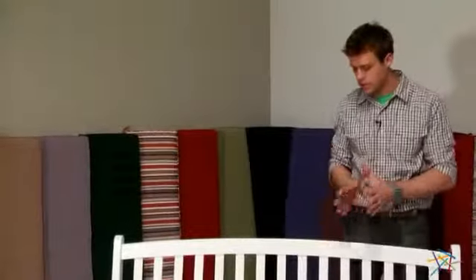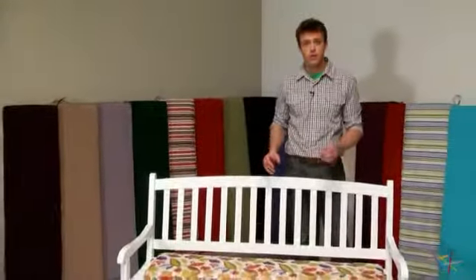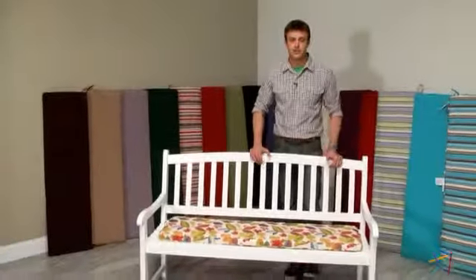Hi, I'm Nick with Hayneedle. If you're looking to revamp some old patio furniture or perhaps add a little color and cushion to some new ones, let's take a quick look at this Coral Coast Porch Swing and Glider Cushion.